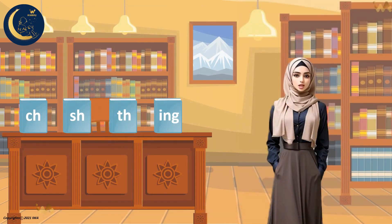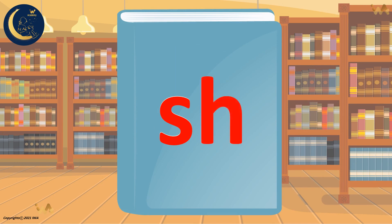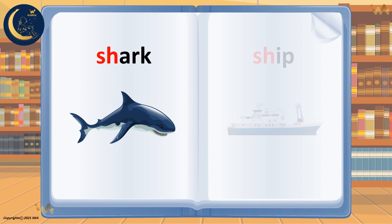Let's learn how to say the letters S when it's followed by the letter H. The sound of the letter S is ssss. The sound of the letter H is h. The two sounds together make the sound Sh. You can find this sound in many words. Sh, shark. Sh, ship. Say it with me. Sh, sh. Very good.